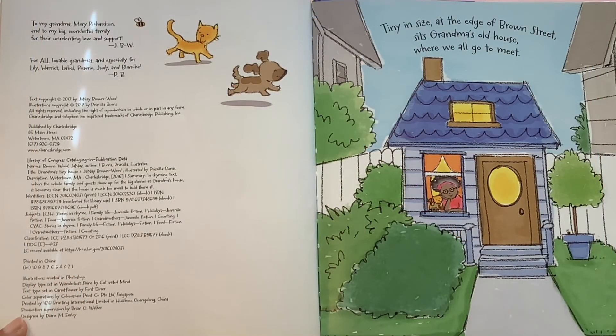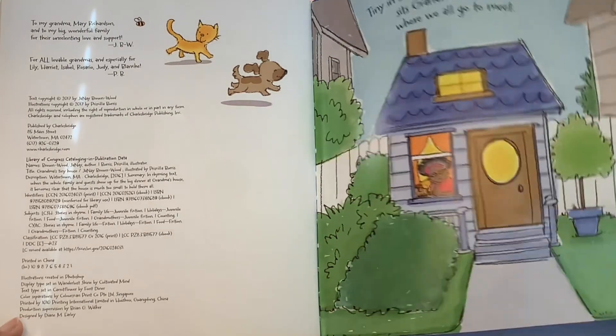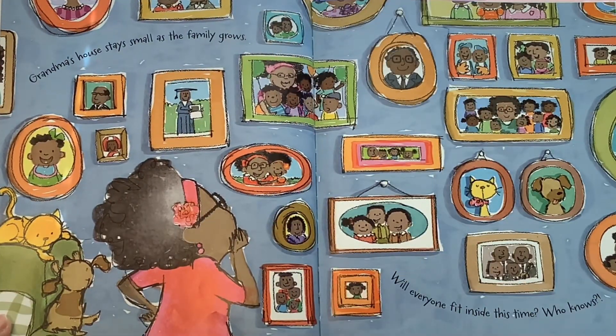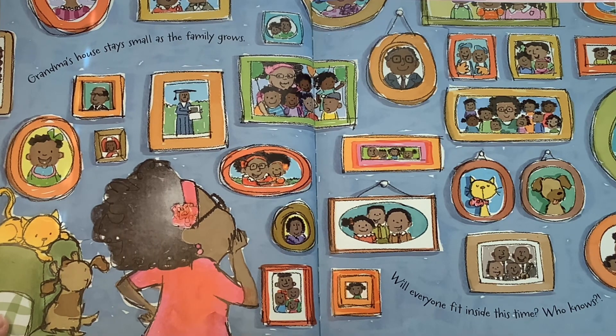Tiny in size at the edge of Brown Street sits Grandma's old house where we all go to meet. Grandma's house stays small as the family grows. Will everyone fit inside this time? Who knows?